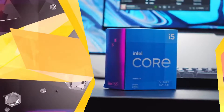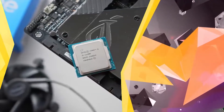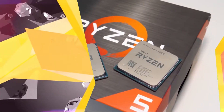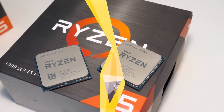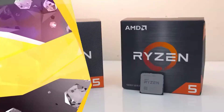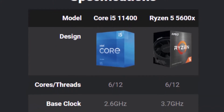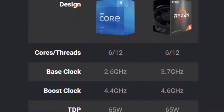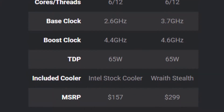The surprisingly competent Core i5-11400F is a tiny beast of a CPU. Nonetheless, it's only fair that we compare it to Team Red's cheapest offering among their latest Zen 3 processors, the Ryzen 5 5600X. Make sure to watch until the end to find out whether you really need to be spending more for AMD or you'll be just fine sticking to Intel's newly crowned budget champ. At first glance, the specifications show that the Ryzen 5 5600X will vastly outperform the Core i5-11400F.